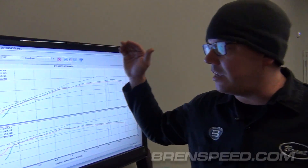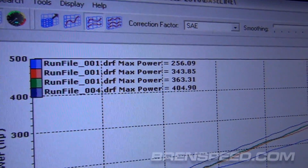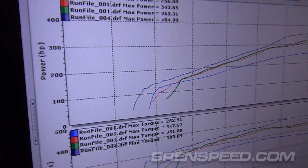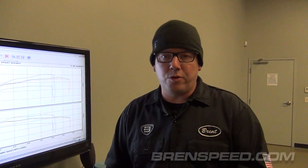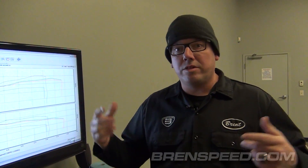So back in the 3-valve days, automatic — 256 real horsepower and 282 foot-pounds of torque. Back when that car came out, that was pretty awesome. We had a 3-valve Mustang, it was like the newest thing. One of those cars off the showroom floor might have been like a high 13-second car, bone stock. And then we go into the Coyote.